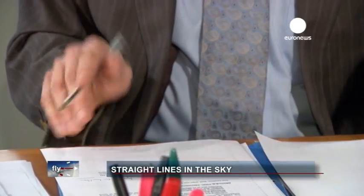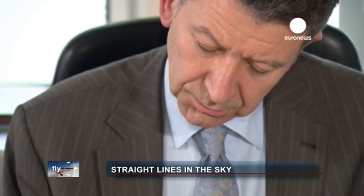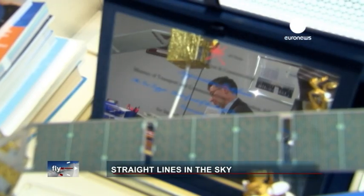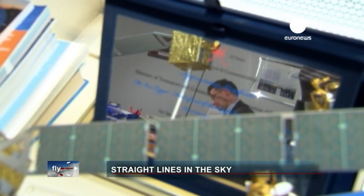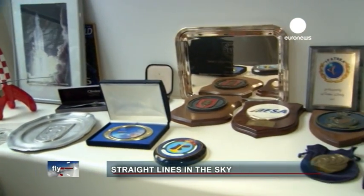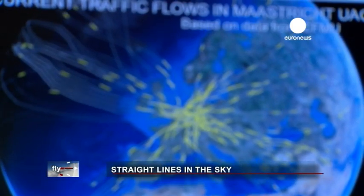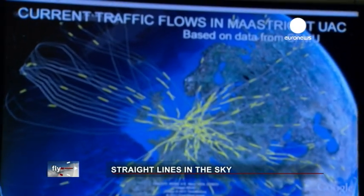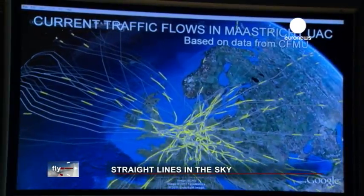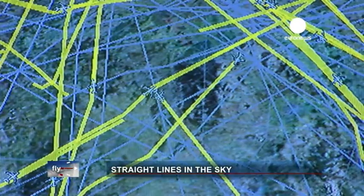The new routes to make flights more efficient are part of something called the Single European Sky, a European Commission initiative to harmonise the region's airspace. The man in charge of the programme explains the advantages. Single Sky means that we can travel in European skies without having to be diverted by borders. The advantage is the routes will be shorter. The aircraft can fly directly where it has to, thereby using less fuel, leading to less pollution.